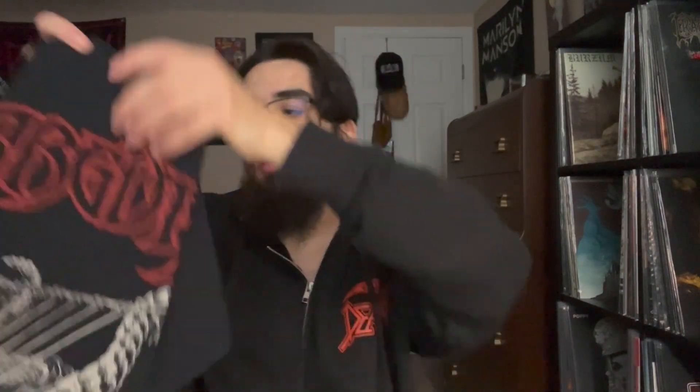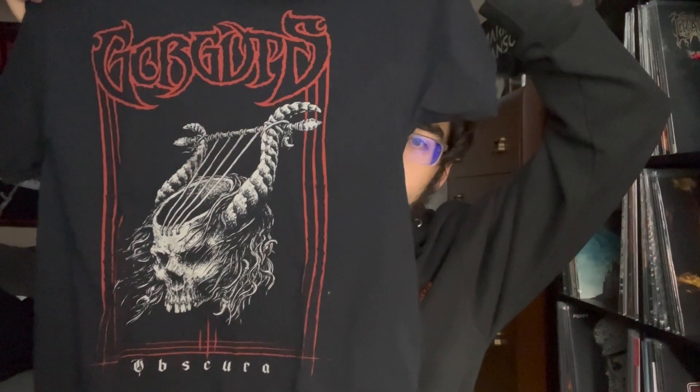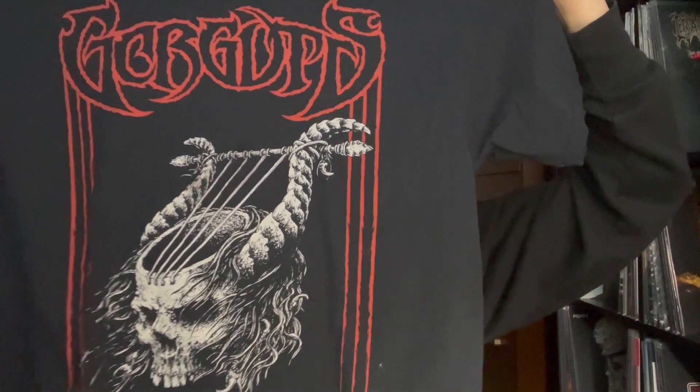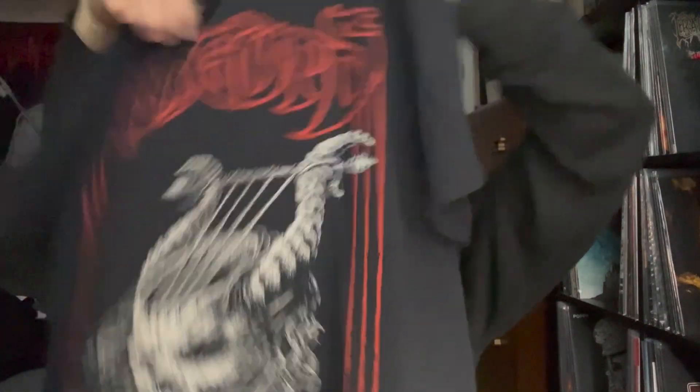Then we get into the big boys — Gorguts. I wanted the Considered Dead long sleeve with dates but that was sold out, and the regular Considered Dead shirt was also sold out, which was lame. But Gorguts had great merch regardless — great shirt here with the dates on the back, and the material is awesome. It's not screen printed on top; it's embedded into the fabric, so it won't fade as fast. Gorguts Obscura skull shirt — very cool.